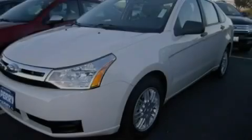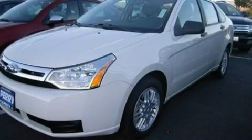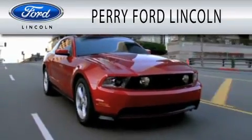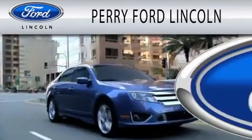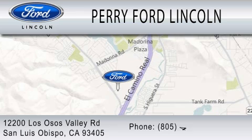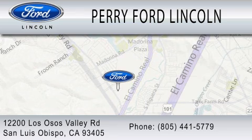Please call today to reserve this vehicle for a test drive. Perry Ford Lincoln is dedicated to doing everything possible to ensure that the experience you have selecting your next vehicle is as pleasant as possible. We're located at 12200 Los Osos Valley Road in San Luis Obispo.